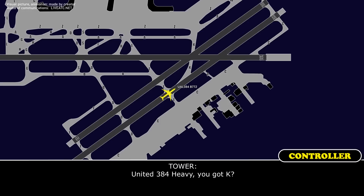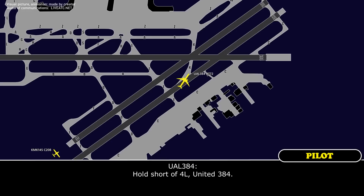United 384, have you got Kilo? United 384, turn left on Kilo. United 384, hold short of runway 4 left — full stop short of 4 left, United 384.